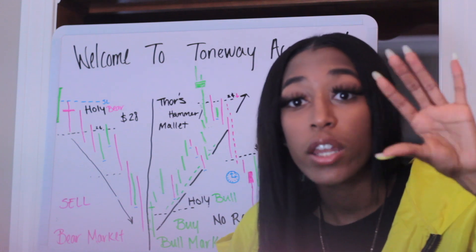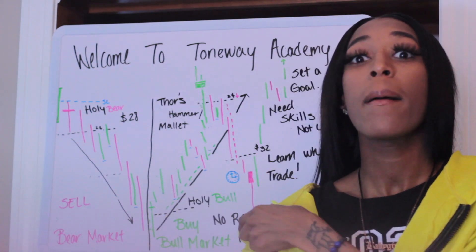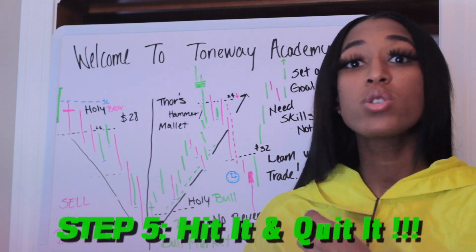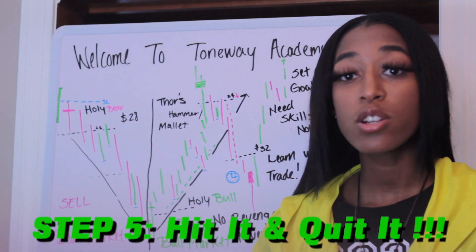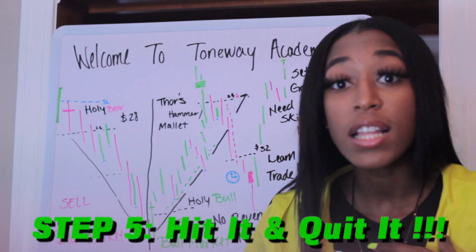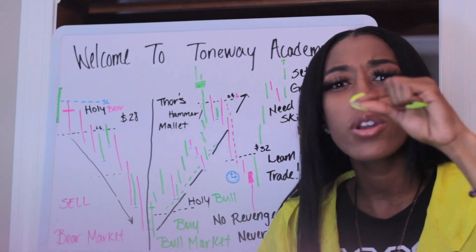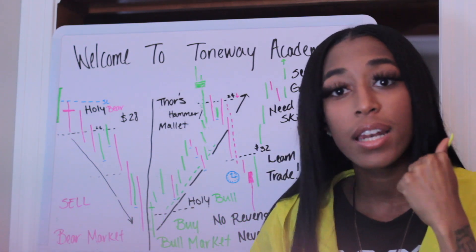Fifth thing: you get on M1. You're trading by the minute — we're minute traders. We're hitting it and quitting it. So you jump into your trades, you get your $28, your $17, your $12, your $6. You take your profit and you slide. If things start getting a little iffy and you don't know what's going on, take your profit and get out.